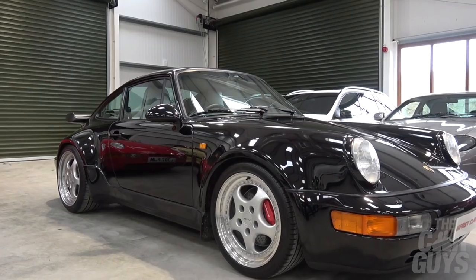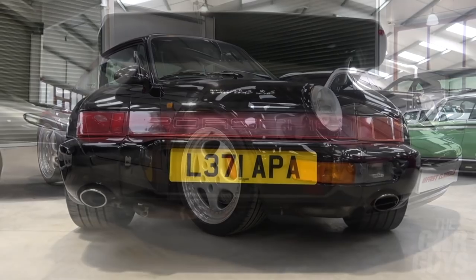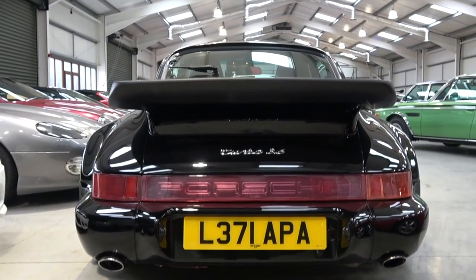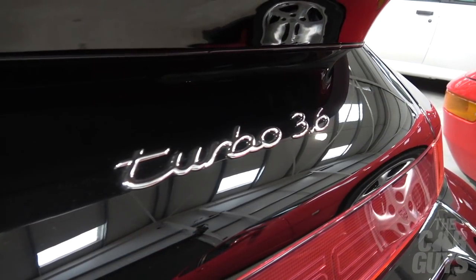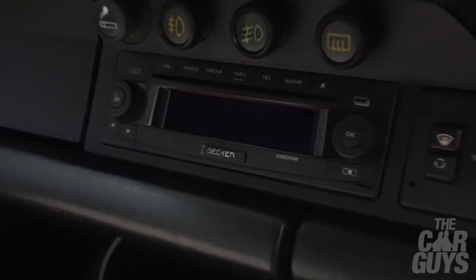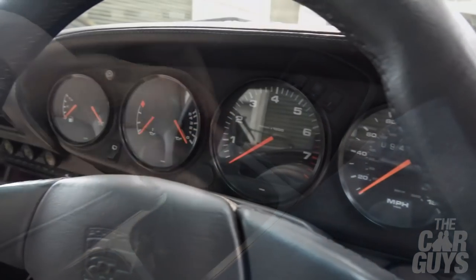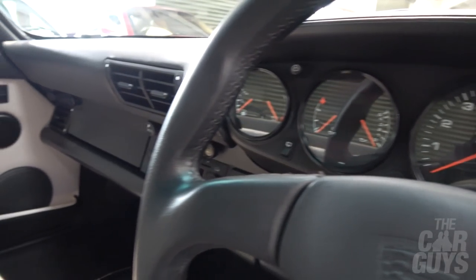First up, this beautiful 964 Turbo 3.6. It's a 1993 car, done 94,000 miles, fully documented, service stamps all the way, and it's had a full engine rebuild. Perfect example of proper full-on bad boy spec. It's got the iconic wing, bulges in all the right places, split-rim Speedline wheels, and the original Becker stereo. It does have an aftermarket gear knob which looks cool but feels like holding a piece of ice. I could definitely see myself in a 964 Turbo, but maybe it's a bit too similar to the Turbo we've already got. Let's move on.